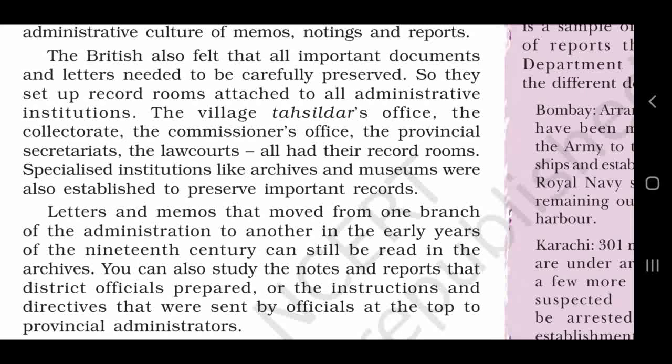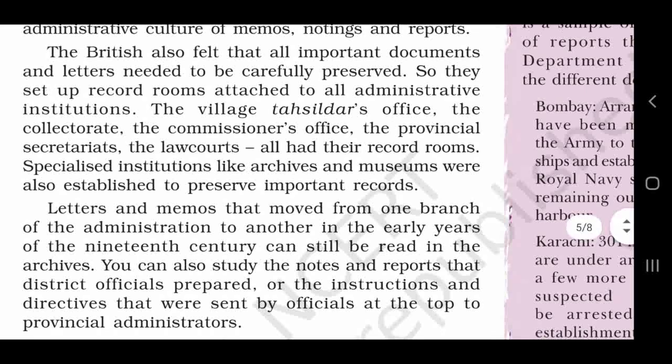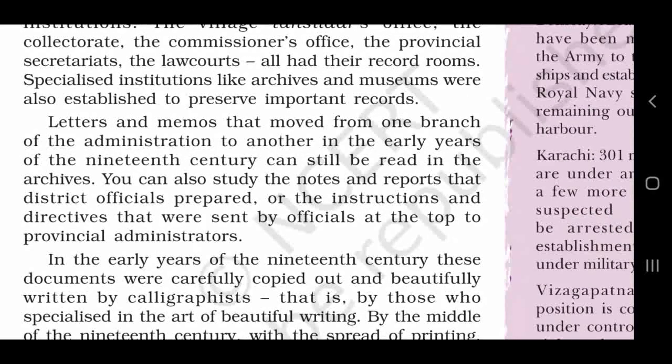Letters and memos that moved from one branch of the administration to another in the early years of the 19th century can still be read in the archives. You can also study the notes and reports that district officials prepared, and the instructions and directives that were sent by officials at the top to provincial administrators. Is ki athirikt aap in archives ke anndar, which adhikariyoh doara pranthi adhikariyoh ko diye gaye adhesh ya directives instruction bhi dhek sakte hain ya pard sakte hain.